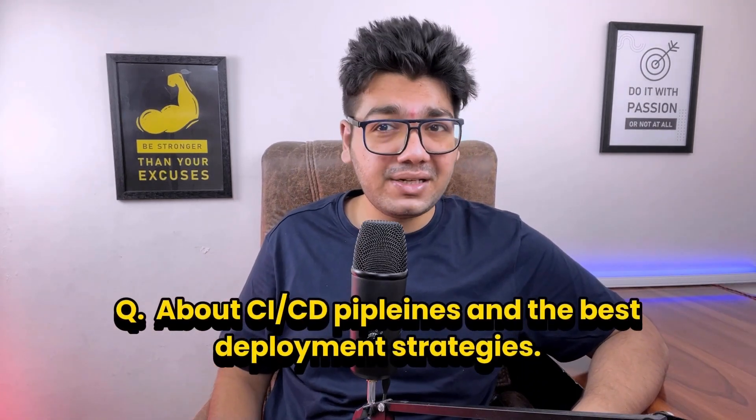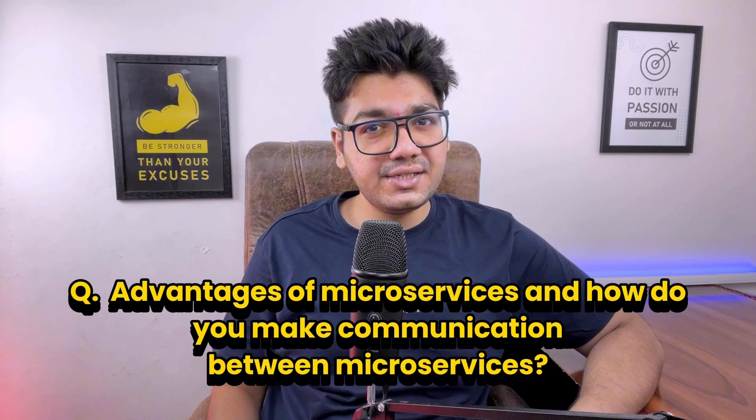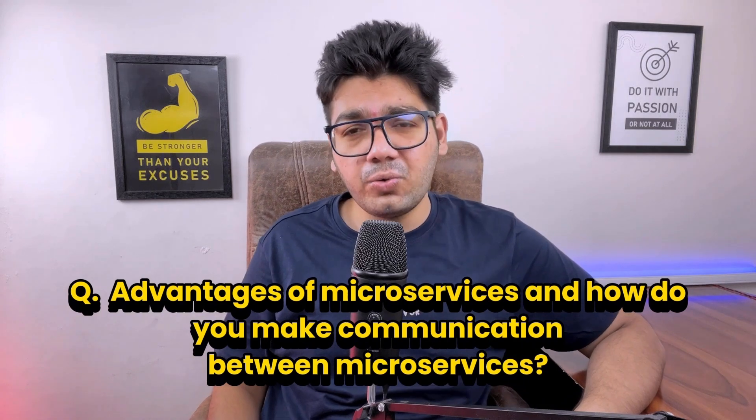Then the interviewer asked about CI/CD pipelines and best deployment strategies. CI/CD pipelines automate the process of building, testing, and deploying code changes. Continuous integration ensures code is integrated frequently and tested automatically; continuous deployment automates the release process. The best deployment strategies are blue-green deployment, canary deployment, and rolling deployment.